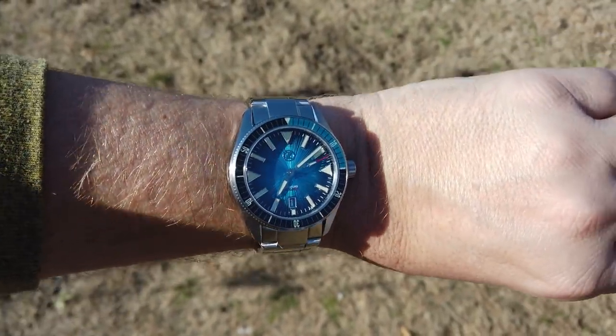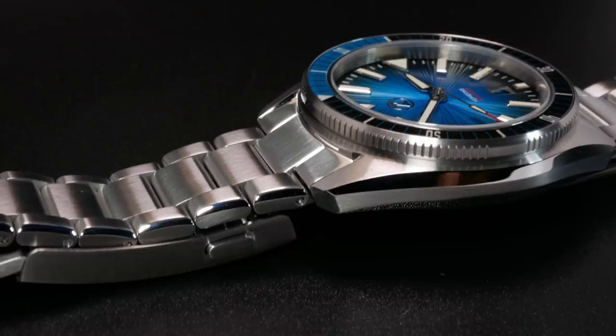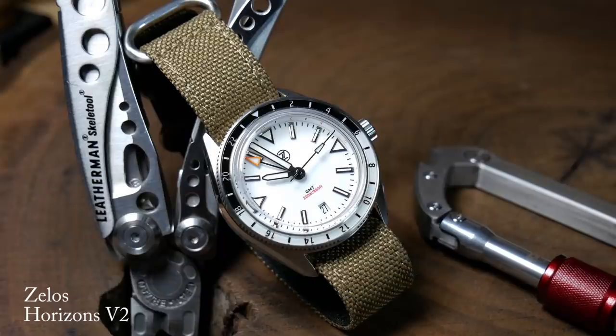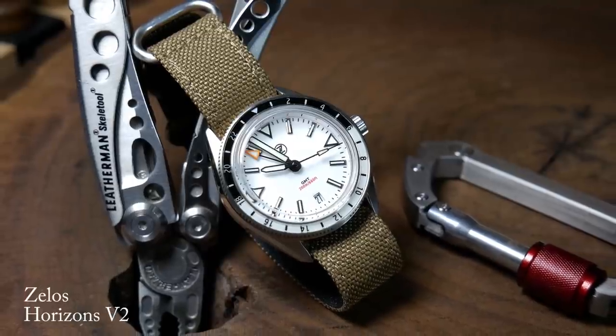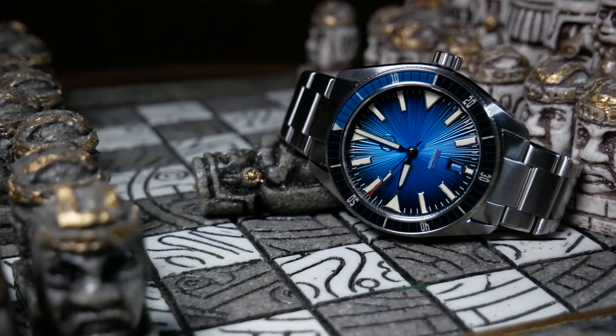With my 7-inch wrist, there is a slight overhang, and part of that is due to the first link on the bracelet. But otherwise it's pretty comfortable to wear throughout the day. Now, I never got to see the 39mm Horizons, but I did get to review the second GMT version, and I can say that the case styling is the same, just a little bit larger.